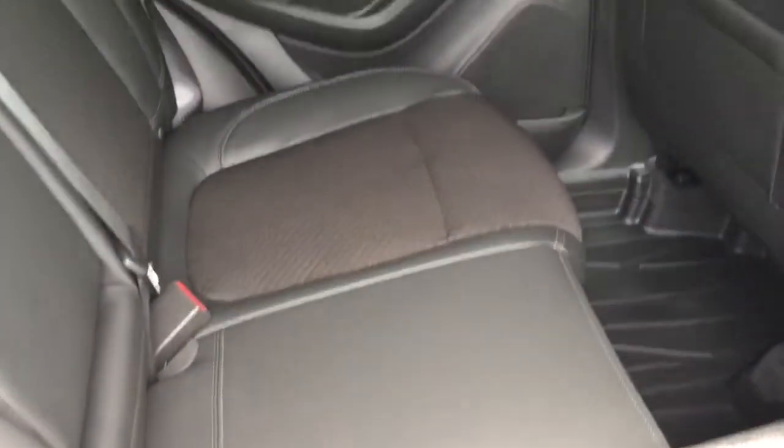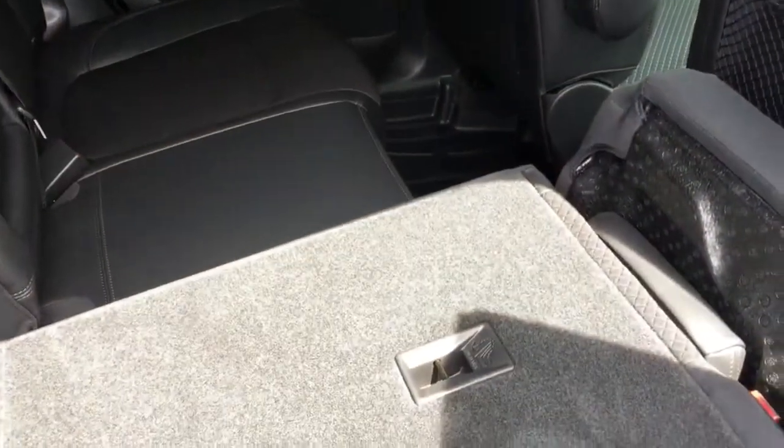To operate the flip and fold seating, it's very simple — reach in, grab this tab, and flip; then grab the latch and fold. That's all it takes. Both sides of the 60-40 work exactly the same way. To put it back in position, just one hand and everything goes right back where it needs to go.